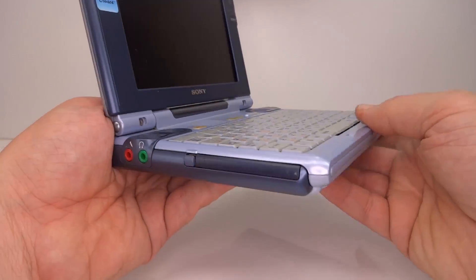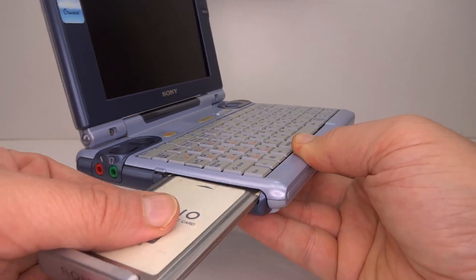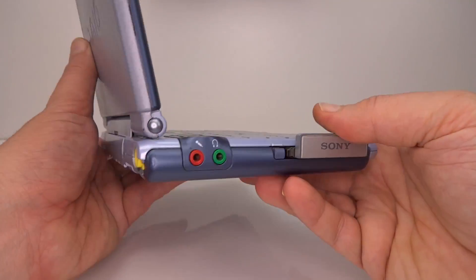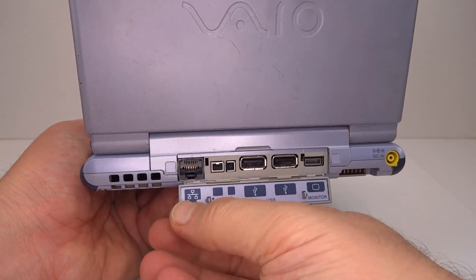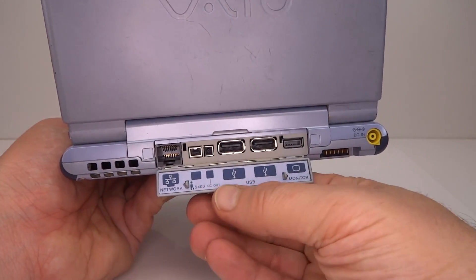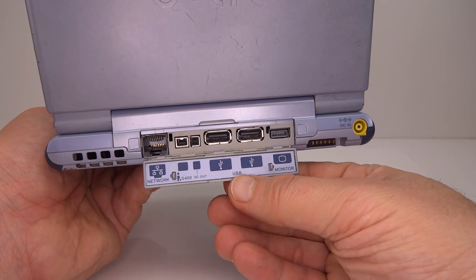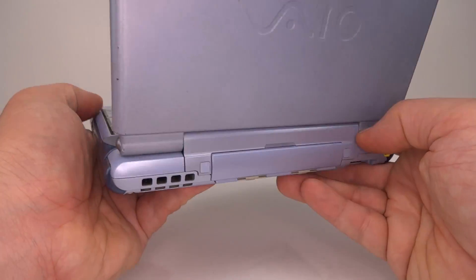Looking around the sides: since there was no built-in Wi-Fi, a PCMCIA slot is available for adding an optional Wi-Fi card. On the back there is a wired LAN port, an i.Link FireWire interface, two USB 1.1 ports, and a mini VGA display output. Being a Sony product, there is also a Memory Stick slot.